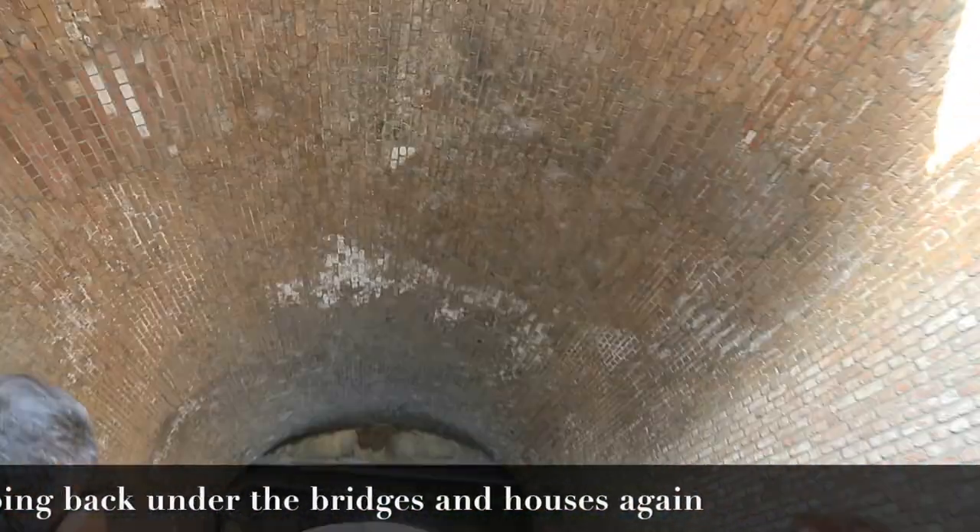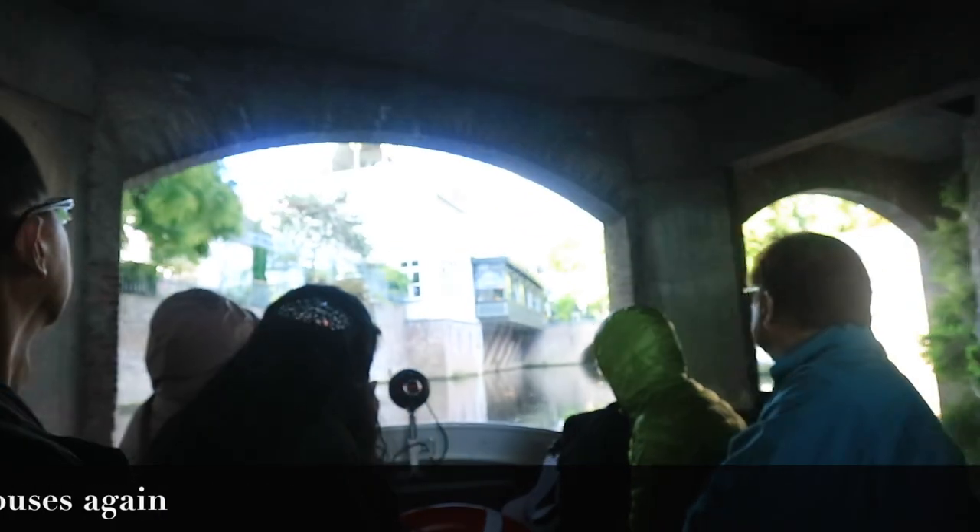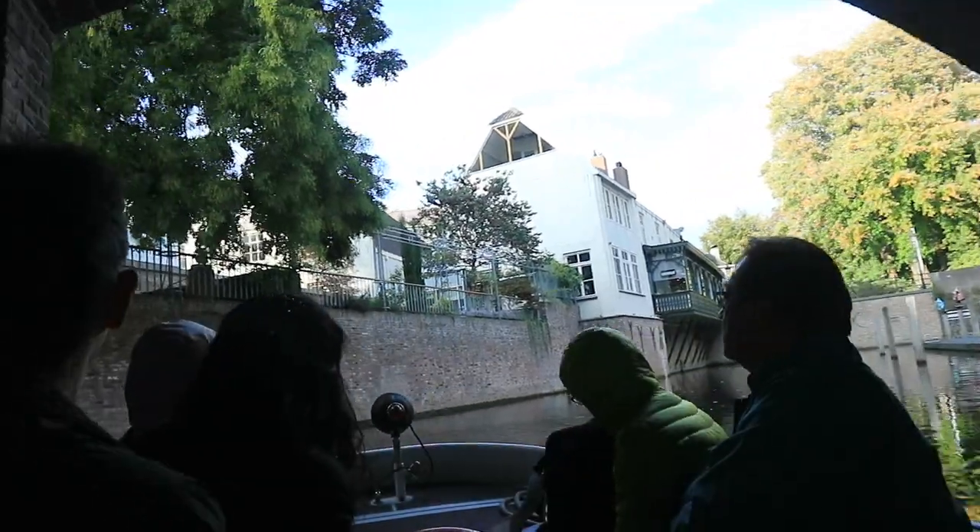And that's it! That's pretty much how a boat tour in Den Bosch looks like. I must say it's very cool, and you should experience it too someday. I'll see you guys in the next video. Bye!